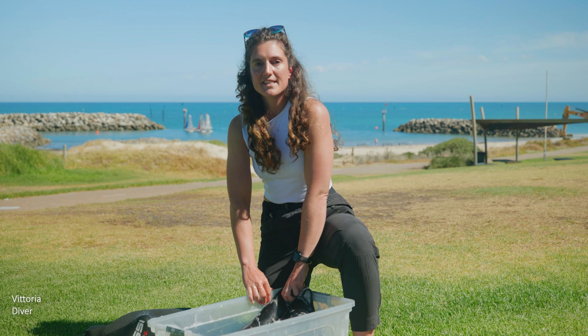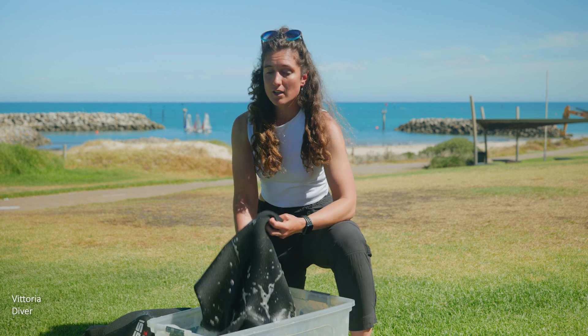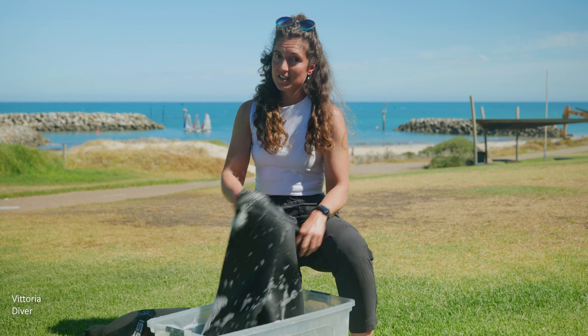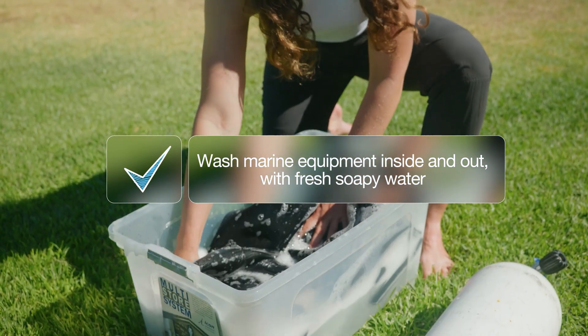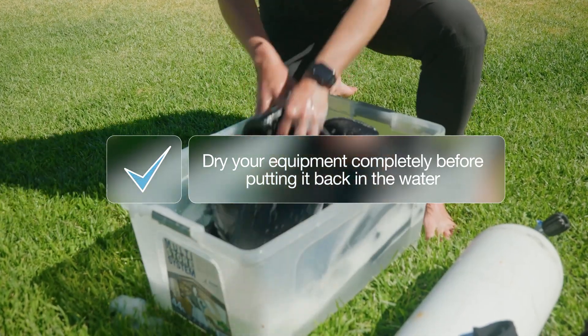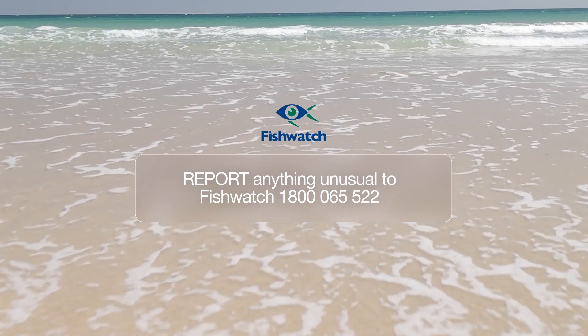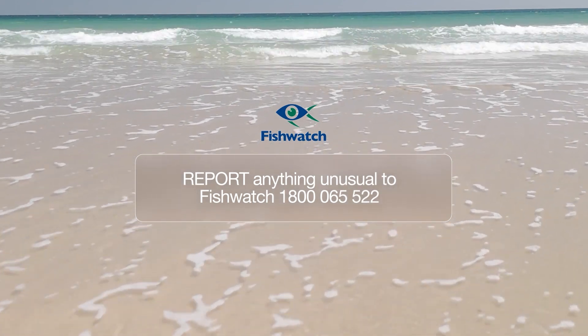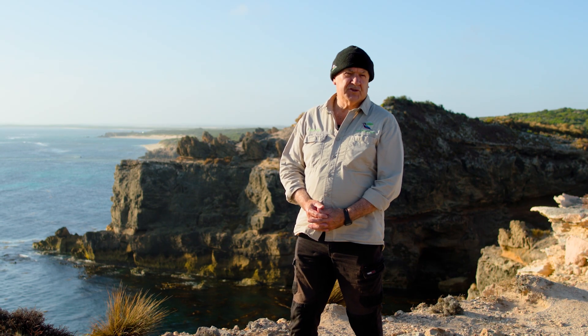Marine pests and diseases can also be spread through the use of unclean marine equipment, including wetsuits and fishing gear. And remember, report anything unusual to Fishwatch. We all have a role to play in protecting our waters. Our best defence against marine pests starts with you.